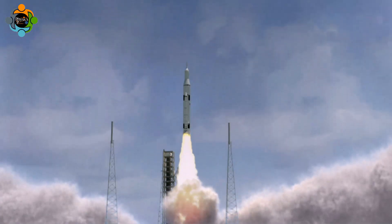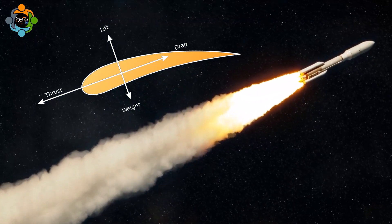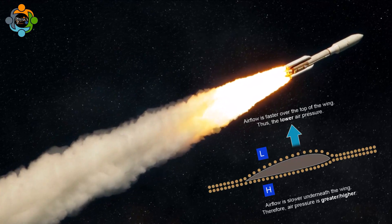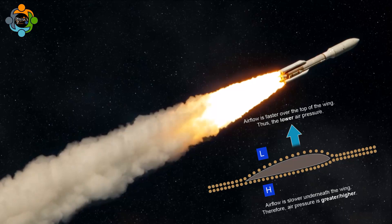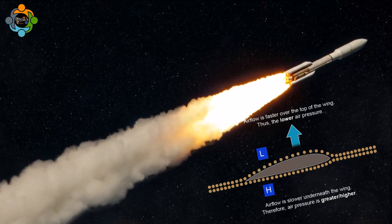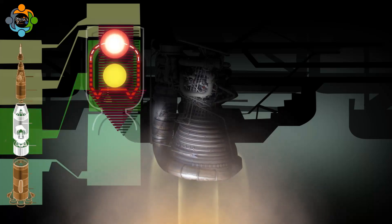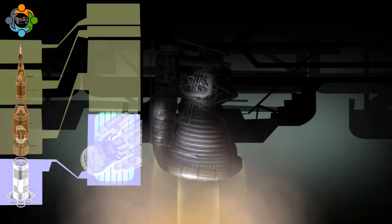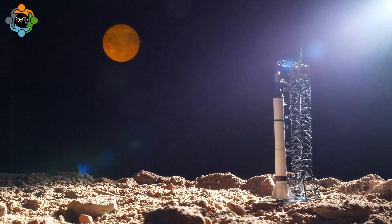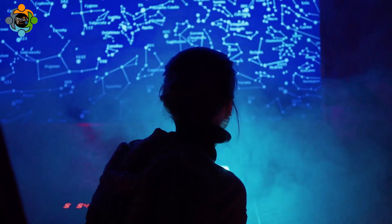A missile's design is heavily influenced by aerodynamics. The sleek contours minimize drag, allowing for higher speeds and increased range. Understanding Bernoulli's principle allows engineers to craft fins and a fuselage that ensure stability and control during flight. The lift generated by airflow interacts with gravitational forces, and this delicate balance ensures a missile remains on a stable course, essential for accurate targeting.